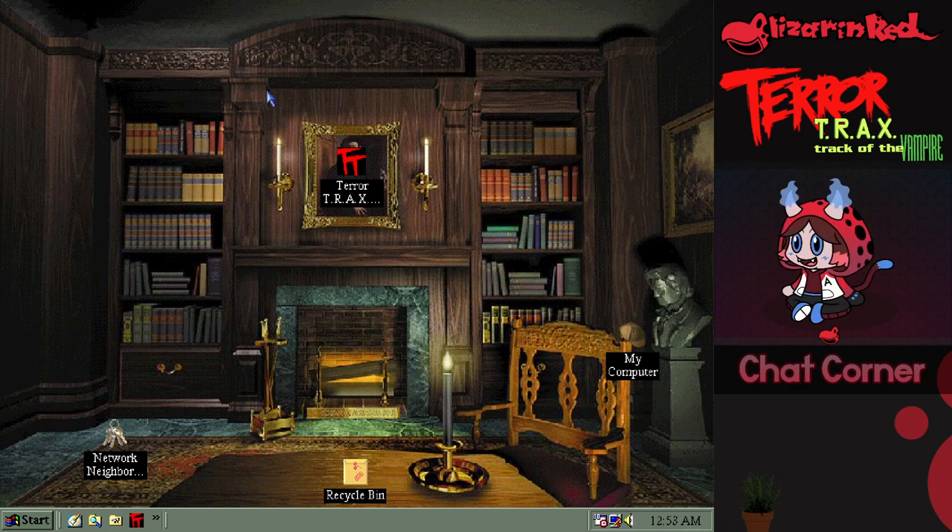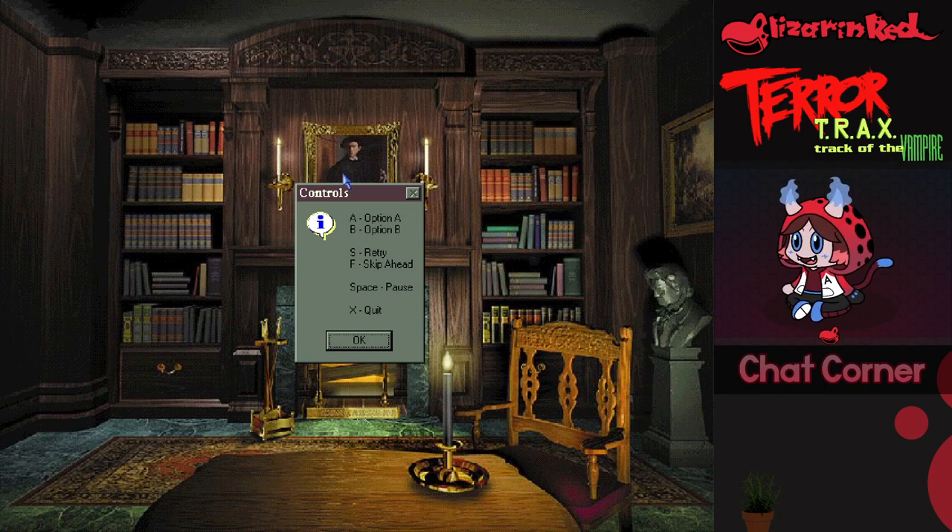All right, we should be good now. This is Terror Tracks: Track of the Vampire. It's a fun FMV sort of game about being operatives, like detectives, going on 9-1-1 calls and figuring out what's happening. It's a B horror movie style — really funny and a little trashy here and there. There are only two options that pop up, A and B. You can retry an option or skip ahead.